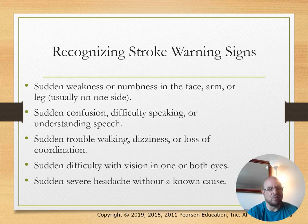Warning signs of stroke include sudden weakness, numbness in the face, arms, or legs—usually on one side—sudden confusion, sudden difficulty speaking, sudden trouble walking, sudden difficulty with vision in one or both eyes, and a severe headache without a known cause.